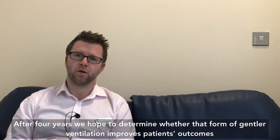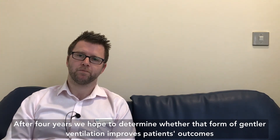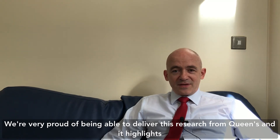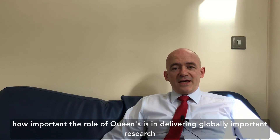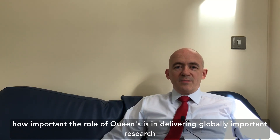After four years we hope to determine whether that form of gentler ventilation improves patients' outcomes. We're very proud of being able to deliver this research from Queen's, and it highlights how important the role of Queen's is in delivering globally important research.